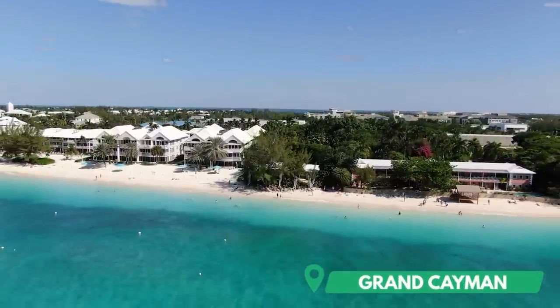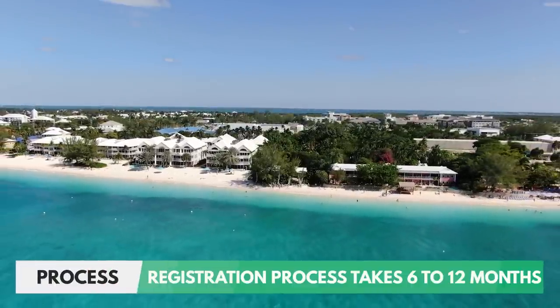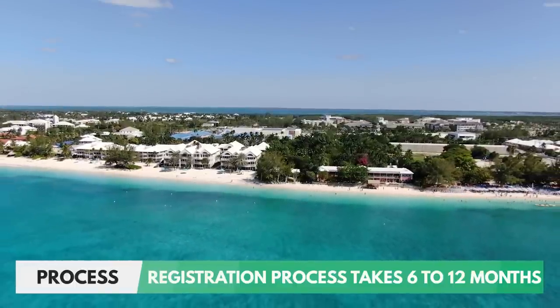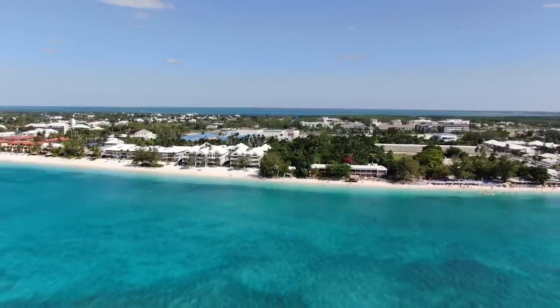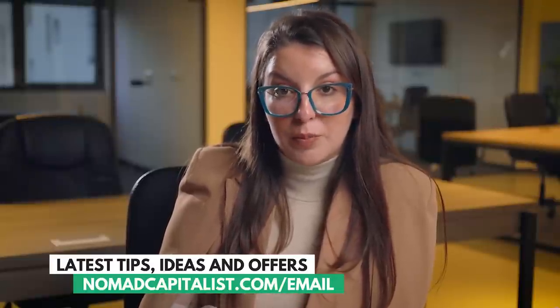The general length of the process after you have submitted your application is 12 months. But based on cases we have worked on, we generally see the UK actually takes about four to six months to process the application. You will be notified within around 12 months that you have been accepted, that you have been granted British citizenship, and afterwards you can apply for a UK passport.